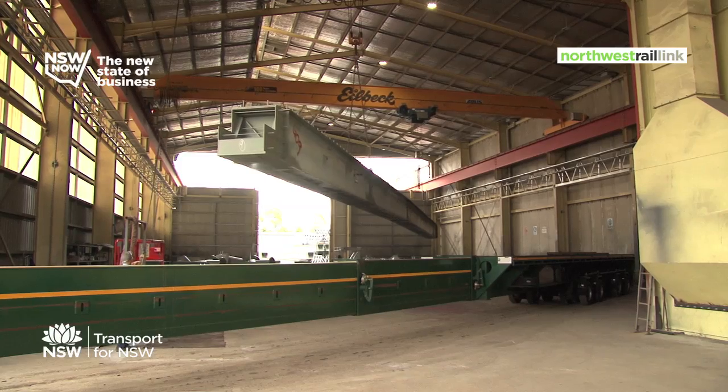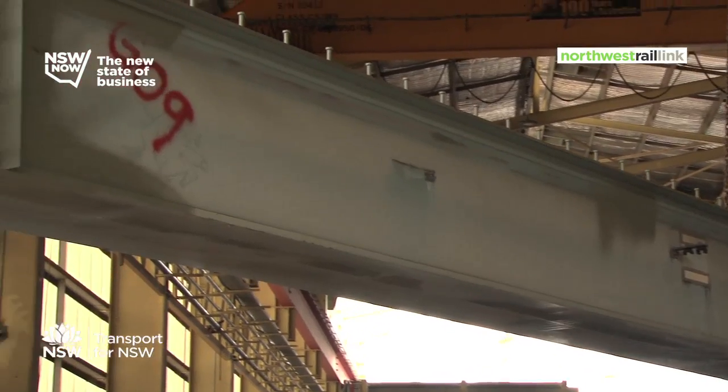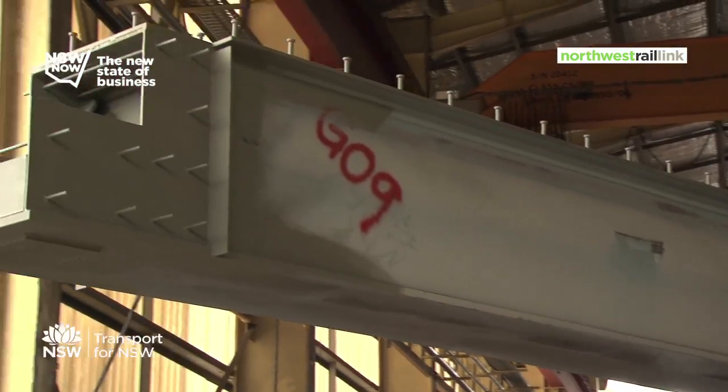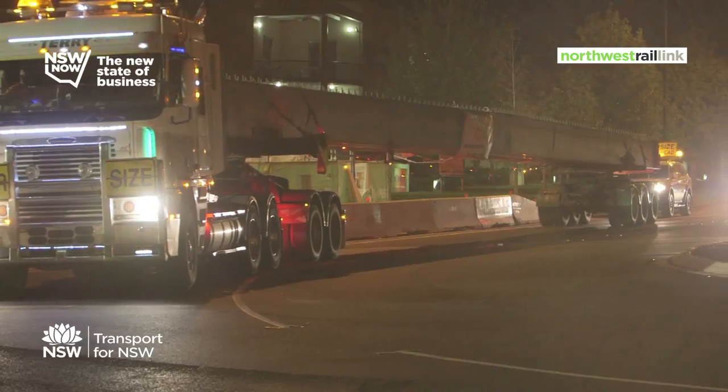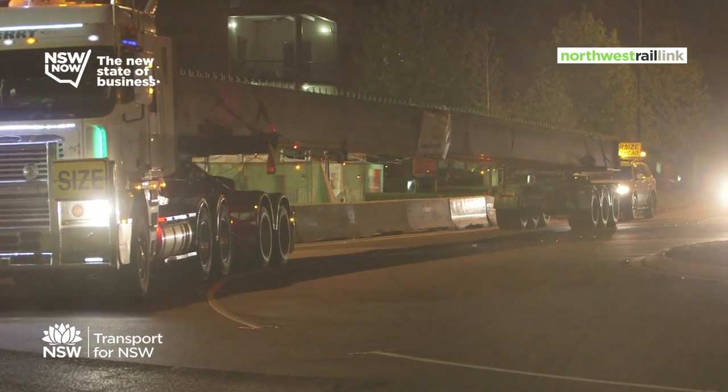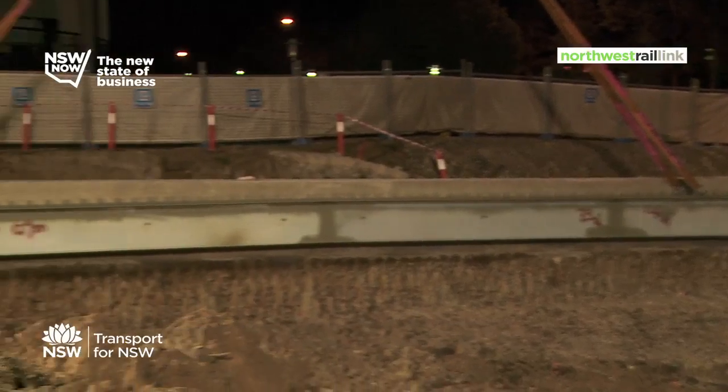The first major challenge was getting 33 and a half metre long girders onto the road and onto Norway's Boulevard. As you can see, that's bin number 6. It weighs about 11.6 tonnes, 33 and a half metres long. The boys are just getting it inch perfect on each end.